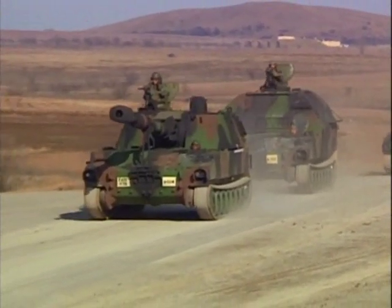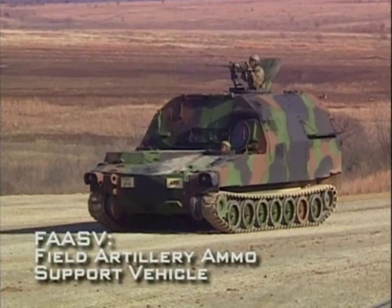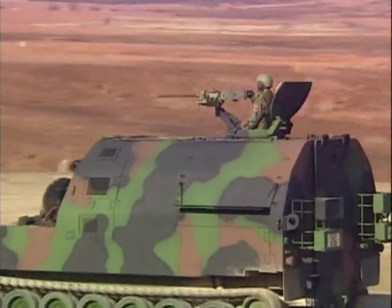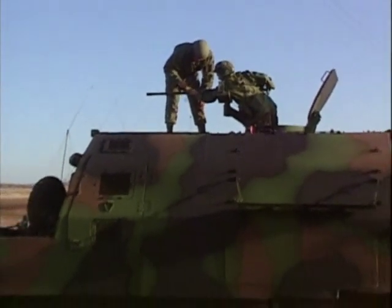To protect ammunition being transported to the howitzer, the Army developed the Field Artillery Ammunition Support Vehicle, or FASV. The armored FASV protects the ammunition and has handling equipment to speed the loading of the M109 howitzer.